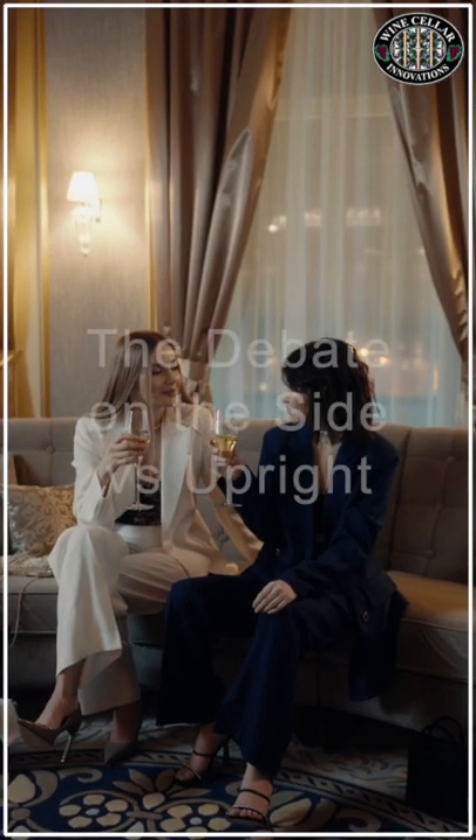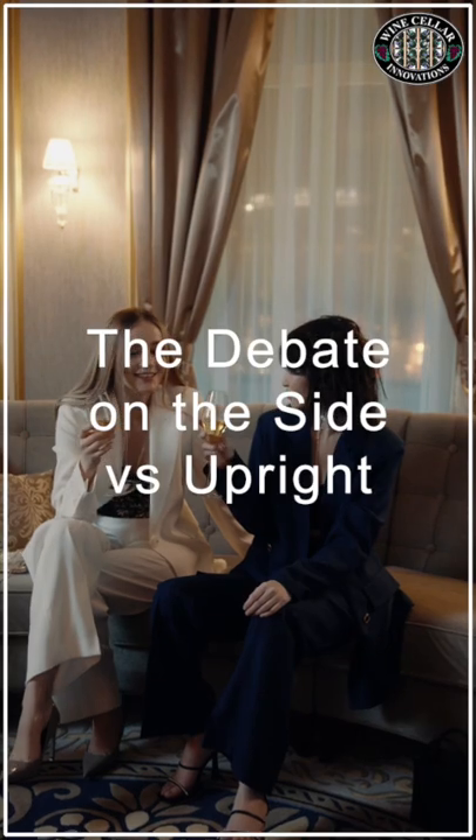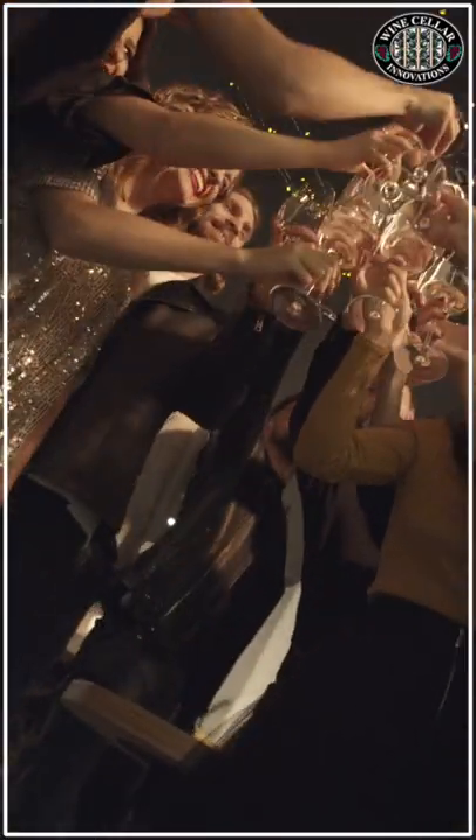The debate on side or upright has always been a long-standing debate. There are even those who believe in storing their collections upside down, but the weight of expert opinion favors positioning these bottles on their side.